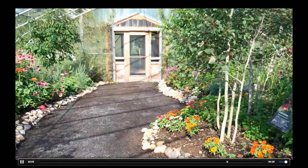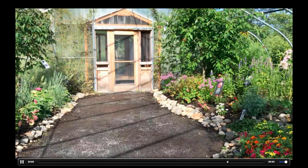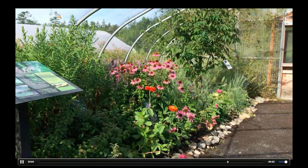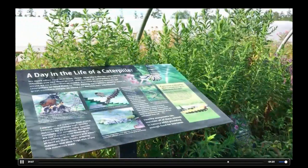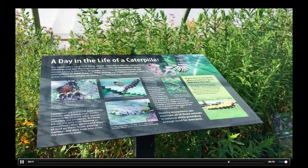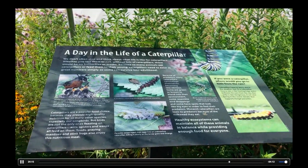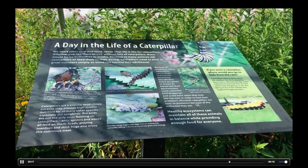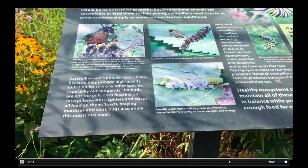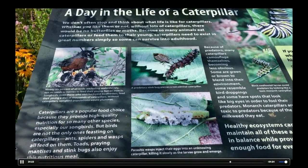So everybody can see what the exit process is like here. Throughout the house, there are interpretive panels that describe various aspects of a caterpillar's life, adult butterflies' lives, and the importance of host plants — telling you what caterpillars are going through when you see them outside.